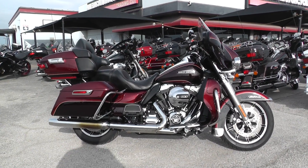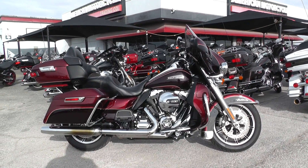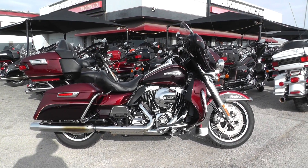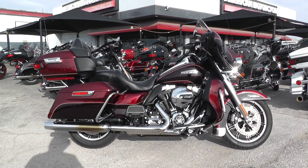What's going on guys? Ian here with American Motorcycle Trading Company in Arlington, Texas. Got another bike I'd like to show you today. We're looking at a 2015 Mysterious Red and Black and Cayenne Harley-Davidson Ultra.